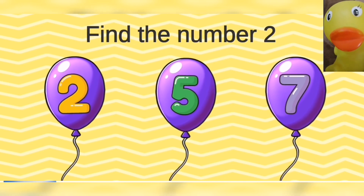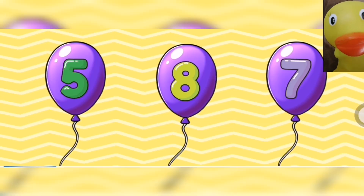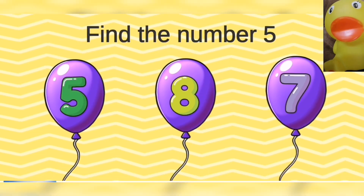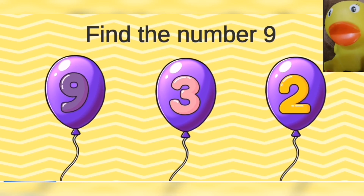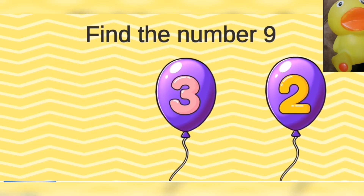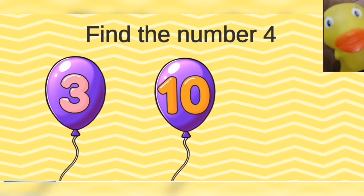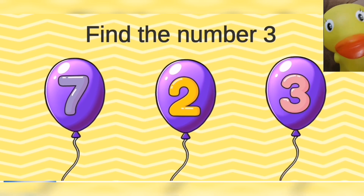Find the number two. Two. Find the number five. Five. Find the number nine. Nine. Marvelous. Find the number four. Four. Find the number three. Three.